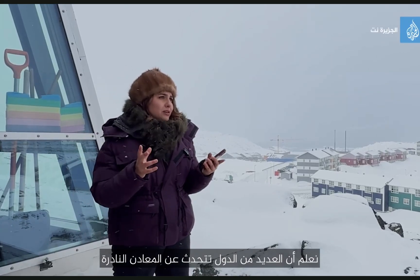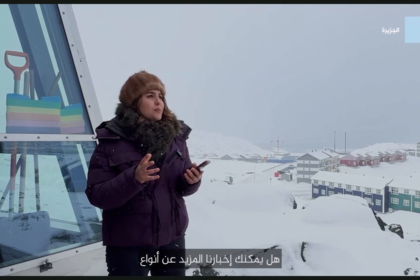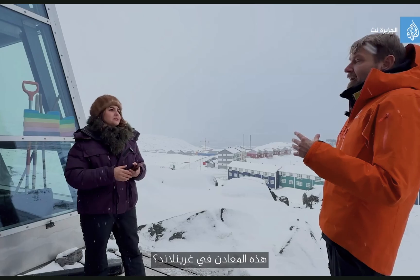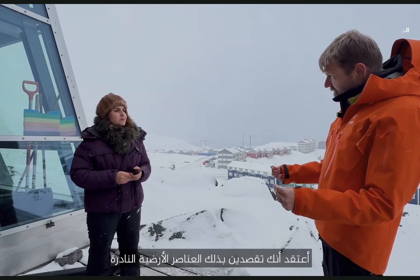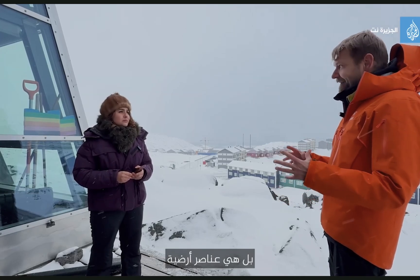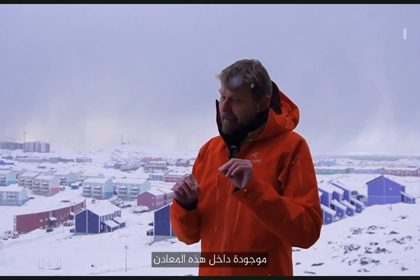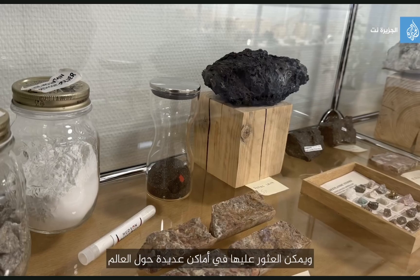We know that a lot of countries are talking about rare minerals — can you tell us more about the types or kinds of these minerals in Greenland? What you're referring to is what we call rare earth elements. And they're actually not rare, and they are actually metals. They are locked within these minerals. They're found in many places in the world — you find deposits in China, but also in Sweden and Norway.